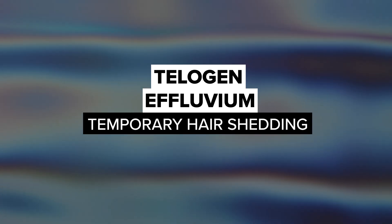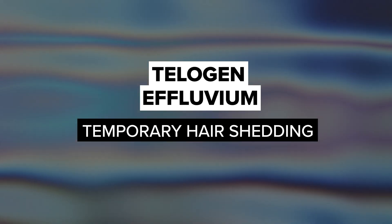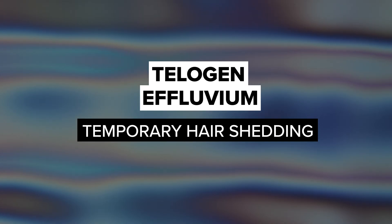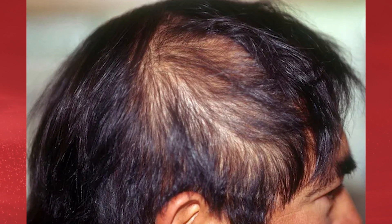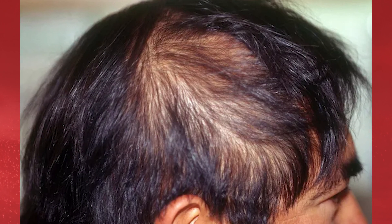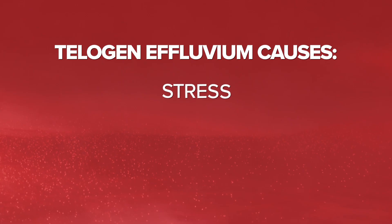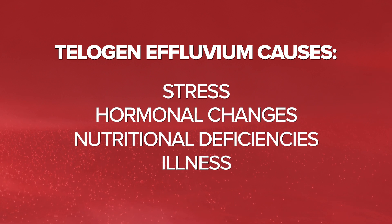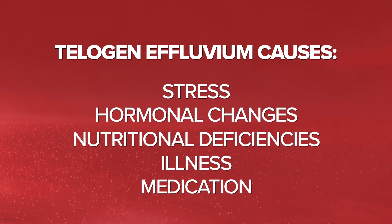Lastly, we will look at Telogen Effluvium, a temporary hair-shedding condition that can be triggered by various factors. Unlike other types of hair loss, Telogen Effluvium results in overall hair-shedding rather than patchy areas. Stress, hormonal changes, nutritional deficiencies, illness, and medication can lead to Telogen Effluvium.